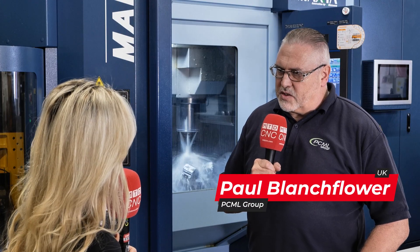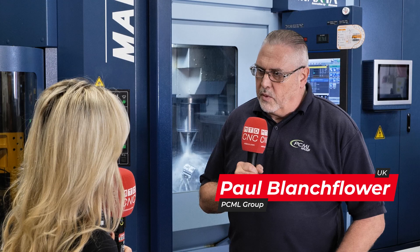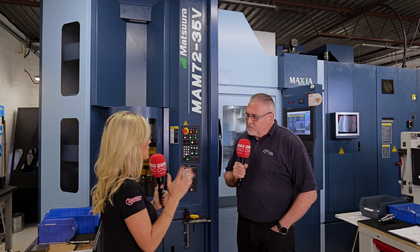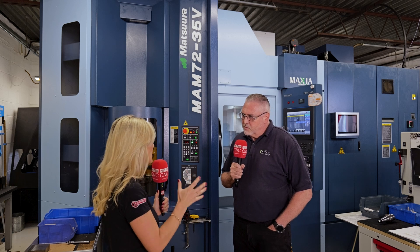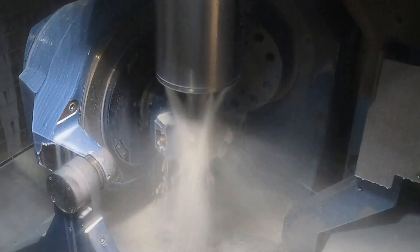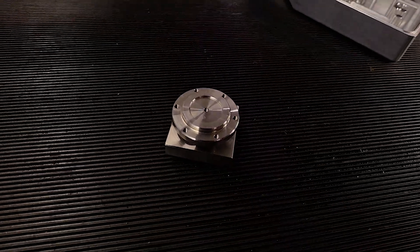It's revolutionized what we can do turning parts around, quite honestly. So we work — we do a lot of work in life science and digital printing. That's the majority of what we do.